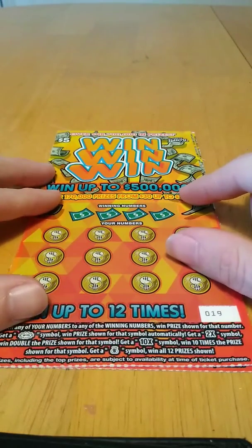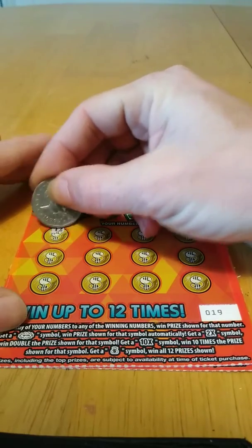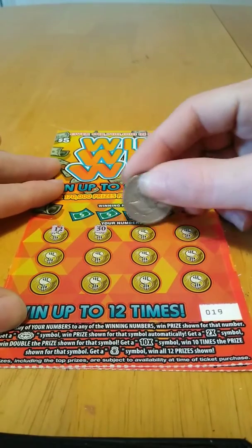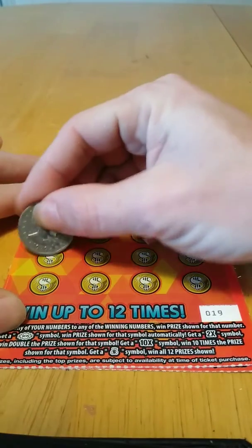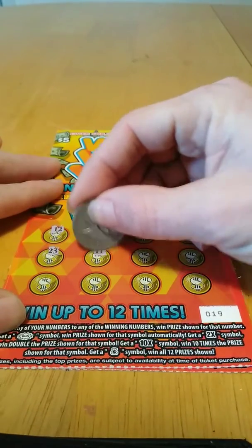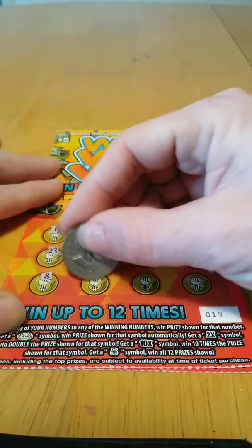Alright, let's see what we can do on this ticket. We got 12, 30, 34, 13, 23, 11, 14, 25, 8.